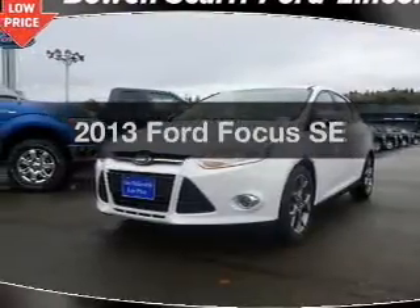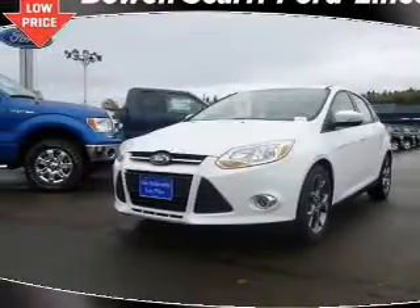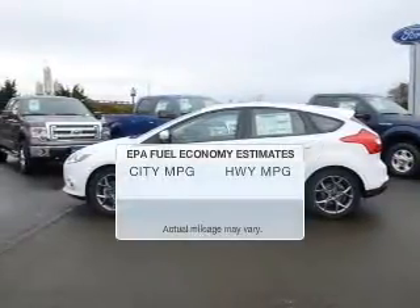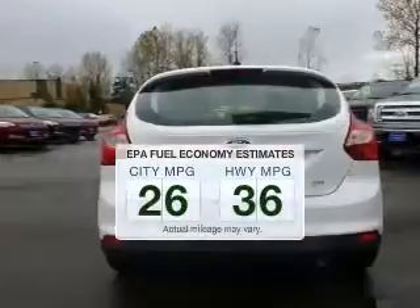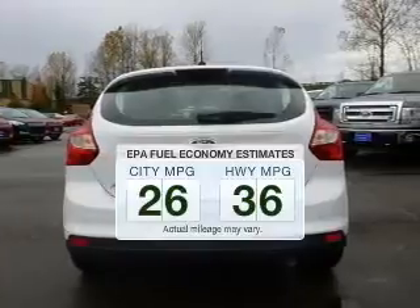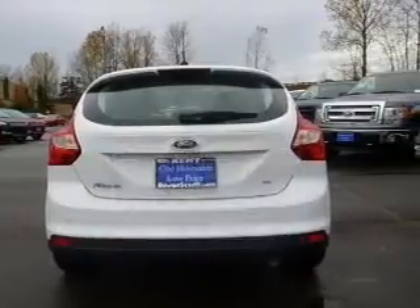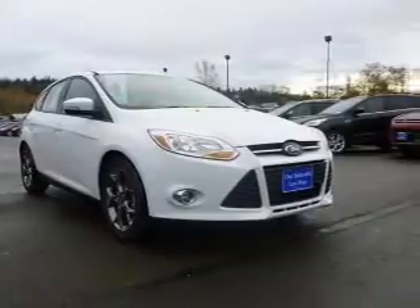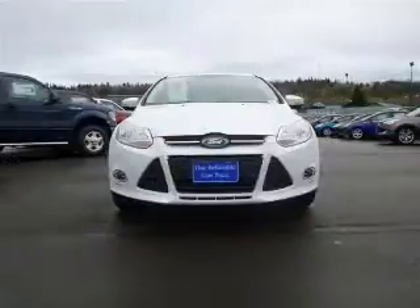Check out this 2013 Ford Focus. If you're looking for an automobile with great attributes, look no further. Save your money and make less trips to the gas station when driving this fuel-efficient vehicle. The powertrain includes front-wheel drive with an efficient four-cylinder engine that responds smoothly to its automatic transmission.